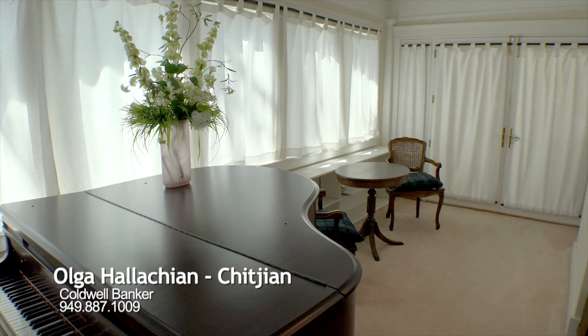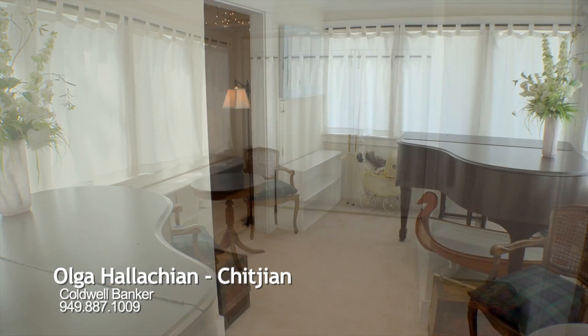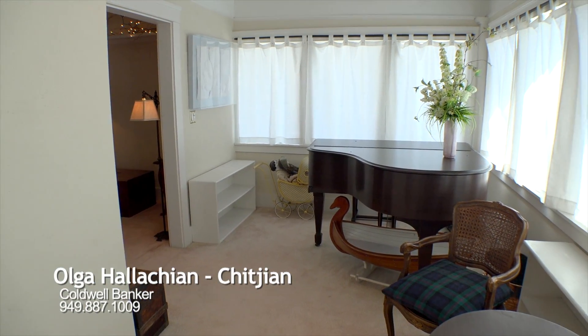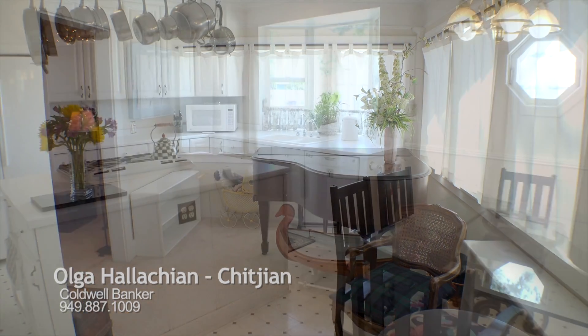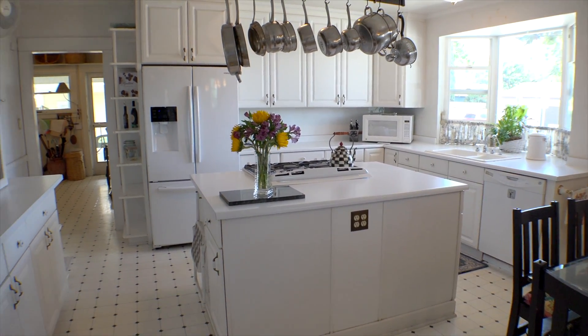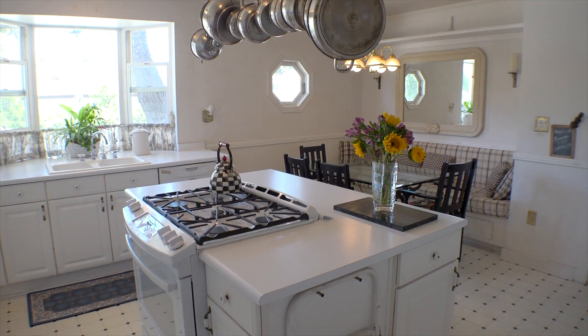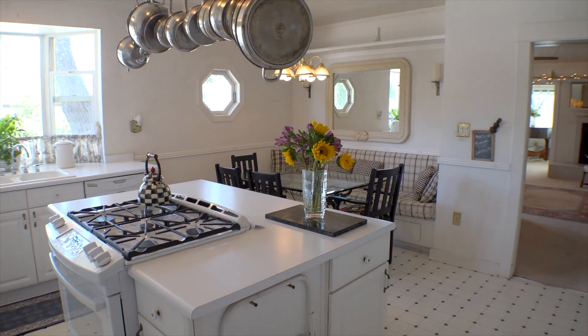Soft carpeting is showcased in the formal living areas. Beautiful countertops accent the large center island.